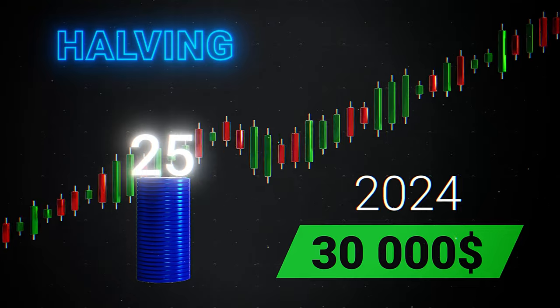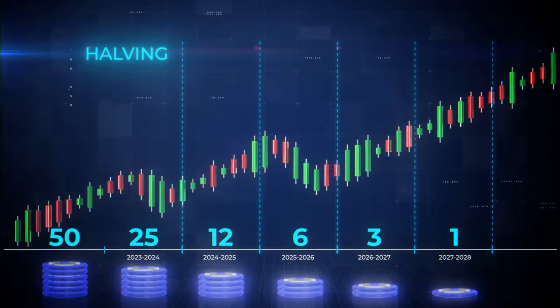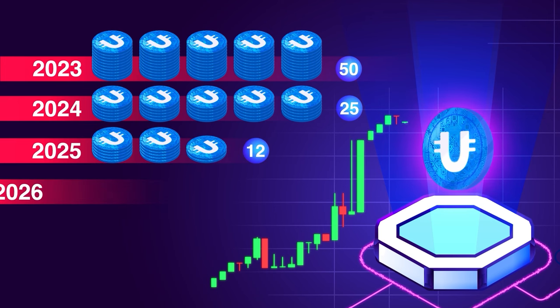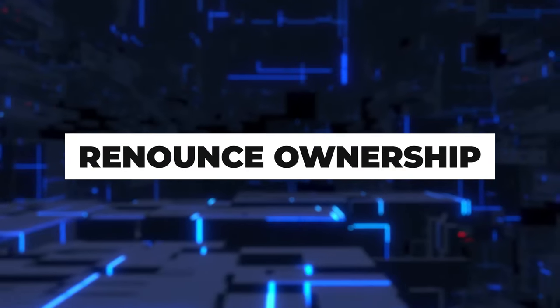In Ultima, there is a planned reduction in the number of tokens in circulation. The number of Ultima tokens distributed daily decreases by half every 10 million blocks. In the first year, 50 tokens enter the market. In the second year, 25 will arrive, and so on until by the year 2028 the number will be reduced to one Ultima.